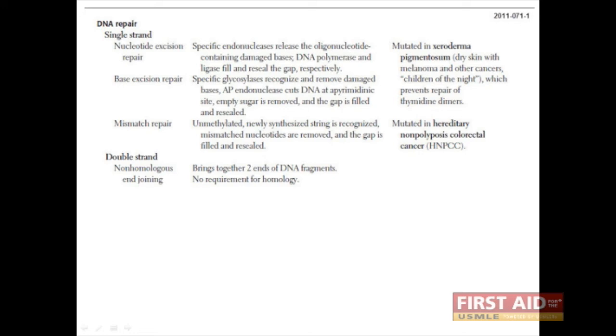For as accurate as the DNA replication process is, sometimes errors do occur. These can occur during the replication process or they can be due to environmental causes such as free radicals, ionizing radiation, and carcinogens.